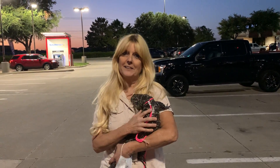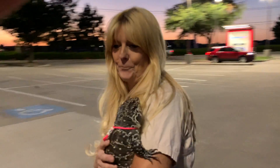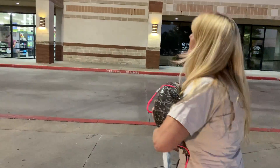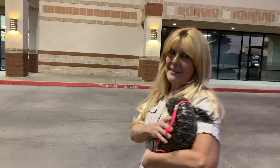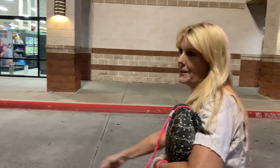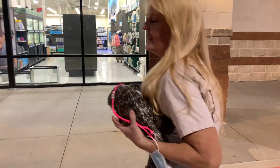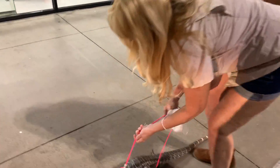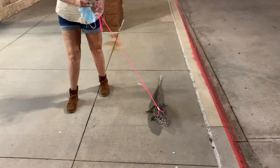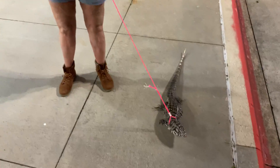Hey everybody, it's Maura and I have Ozzy with me today. We're gonna go look for a collar in PetSmart. So let's go! Ozzy is a Colombian Teju and we're gonna see how this goes. Hey Brian, you think we'll find him a collar big enough? Let me put him down a minute. Okay, so this is Ozzy everybody — Ozzy the Colombian Teju. I'm gonna get my mask on here and then we're gonna walk in and go look for him a collar.